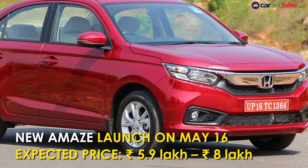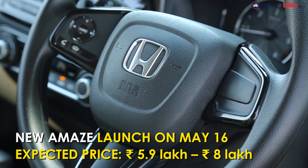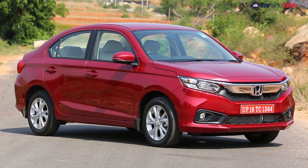Of course, the Amaze will cost more than before, given how much more it has to offer. Using introductory prices as a tool, Honda is looking to undercut its rivals in the subcompact sedan segment.